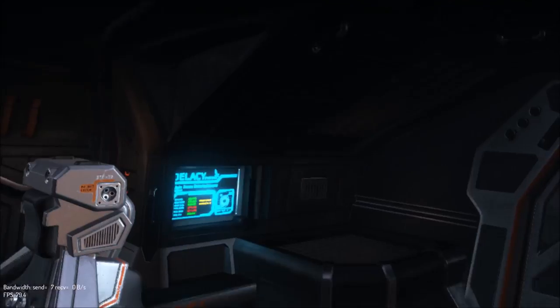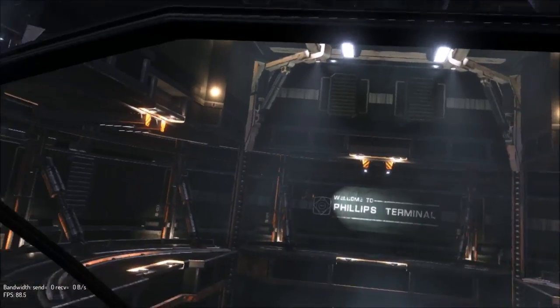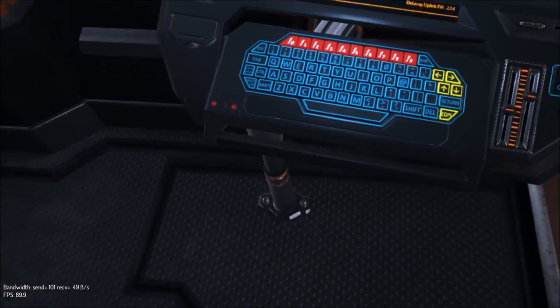Yeah this is the Cobra. Again, you can't get a sense of scale through a monitor but in the Rift it's unreal, it really is. That's crazy.